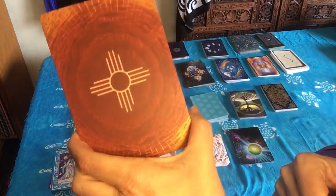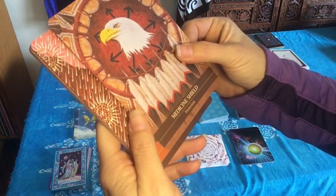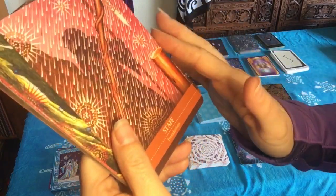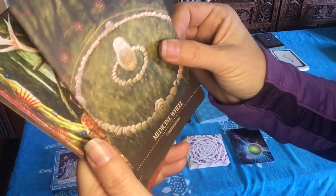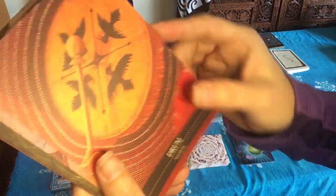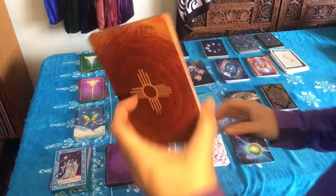This is the Shamanic Medicine Oracle deck — a Native American deck. Cards include Protection, Foundations, Continuation, Honoring, Accessibility, Awaken, and Wisdom. It's just got some great messages in here. I like this one.